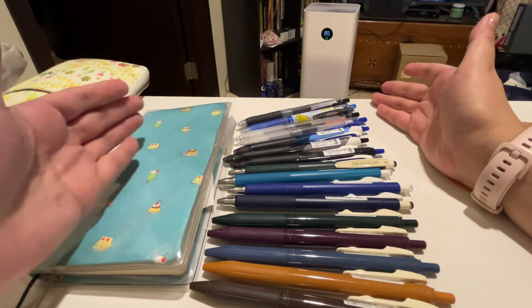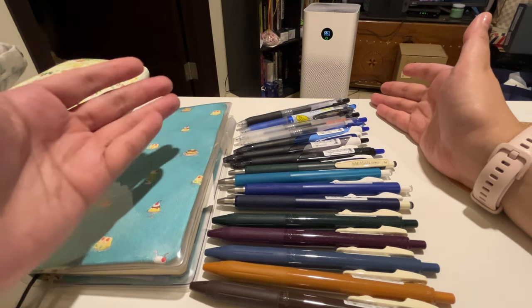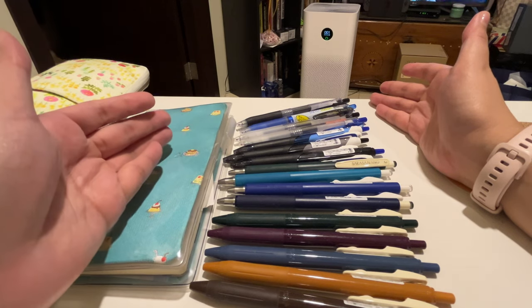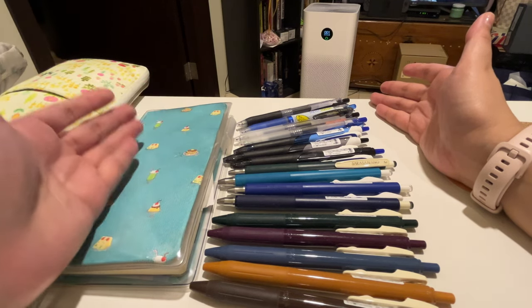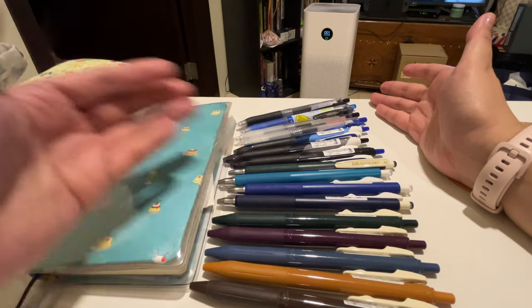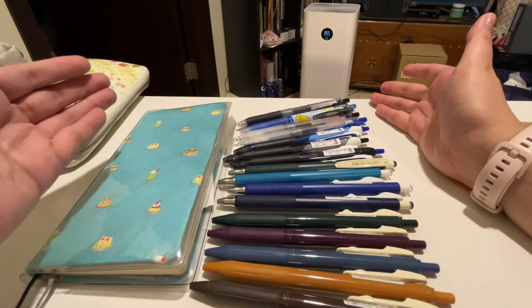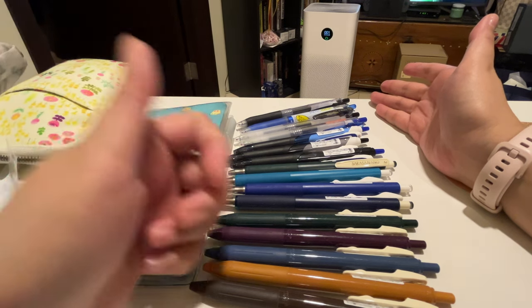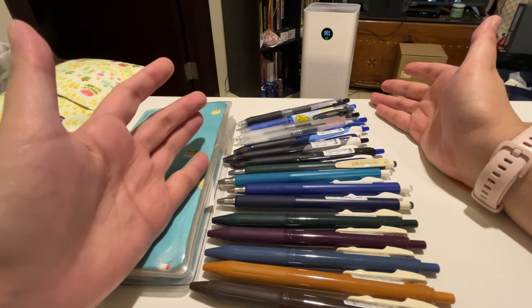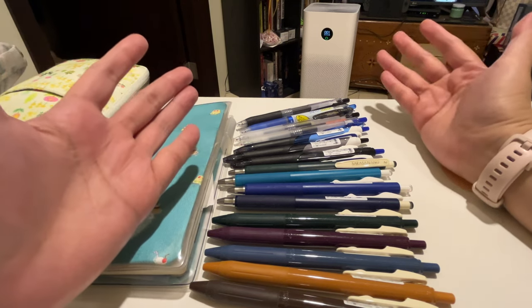I hope you found this video enjoyable and informative. If you're also a lefty who struggles using fountain pens, I hope this won't deter you — I think we just have to realize that we need a bit of everything in our lives. If you enjoyed it, please give it a thumbs up and subscribe if you haven't. I will see you in my next video — bye guys!